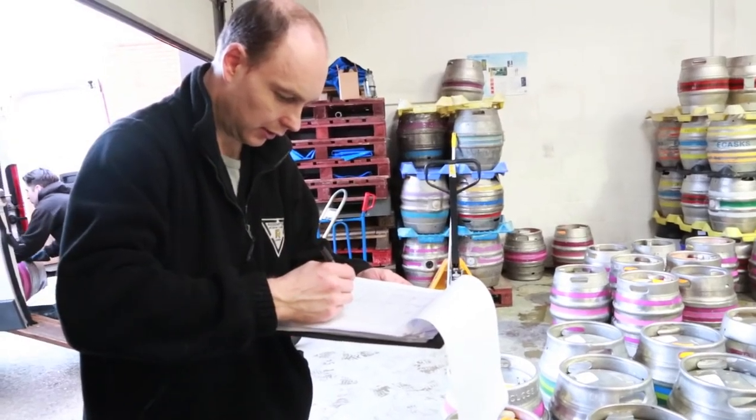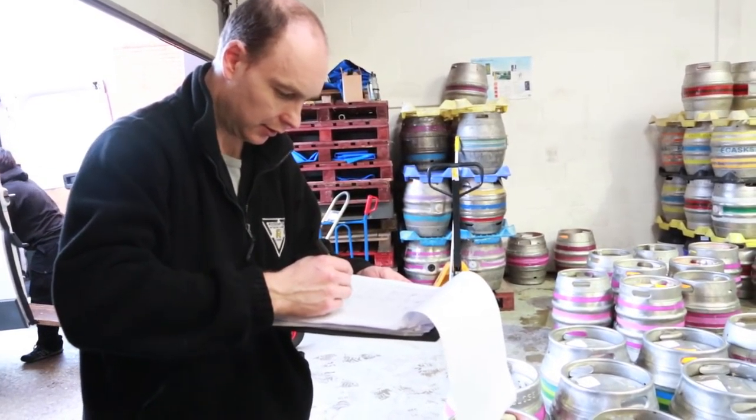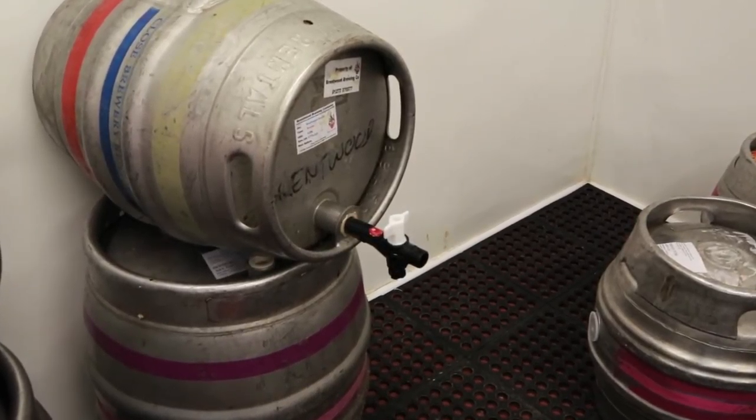The way with cask ale, because it's not force carbonated and there's no CO2 going in, it's just ideally sell it within three days — that's the kind of lifespan you've got from when you tap the cask. In a keg, which is different, the beer would be under carbon dioxide pressure.